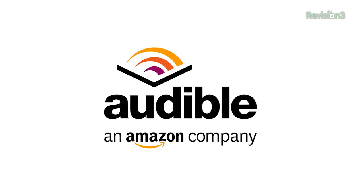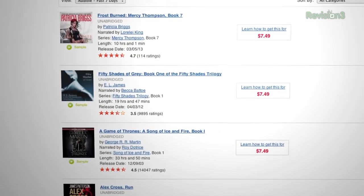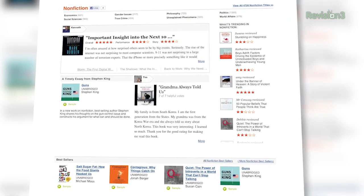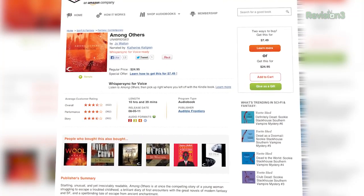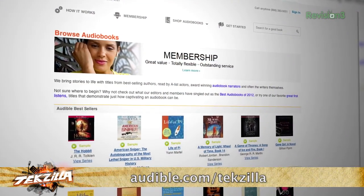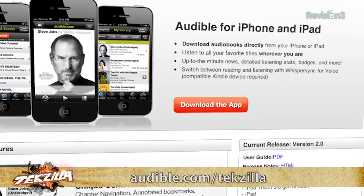Audible.com is the leading provider of downloadable digital audio books and spoken word entertainment. Audible has over 100,000 titles to choose from, downloadable to your iPod or MP3 player and playable anywhere, anytime. Choose from books in every genre: science fiction, thrillers, drama, comedy, business, history, and more. I'm listening to Among Others by Joe Walton — if you're a science fiction and fantasy fan, you'll love it. Head to audible.com/techzilla for a free audiobook download when you sign up today, and check out Audible's newly designed iPad app.